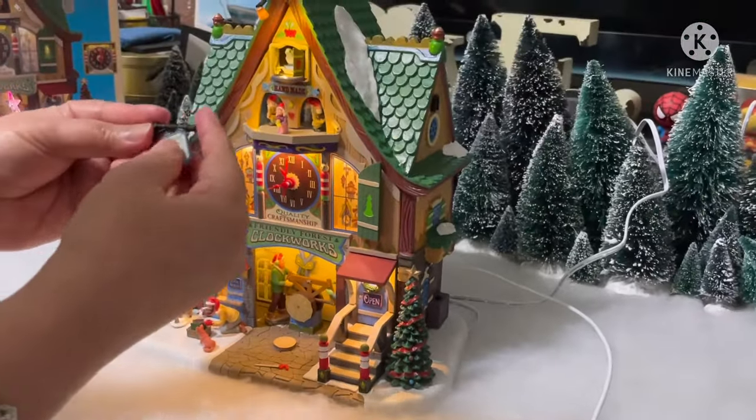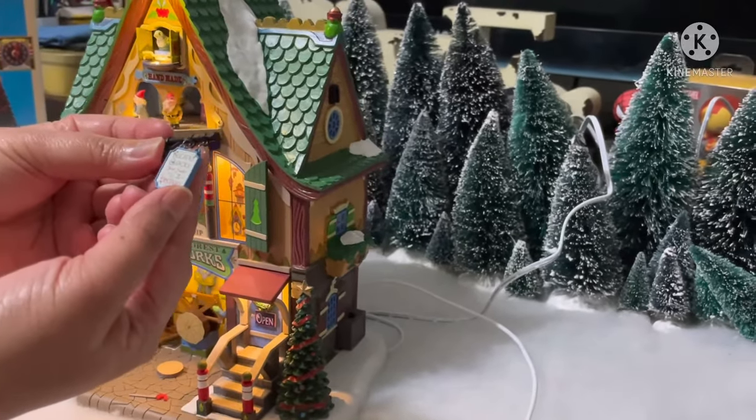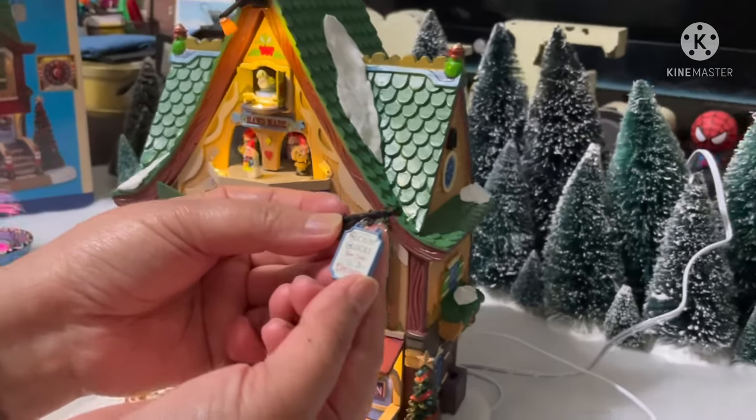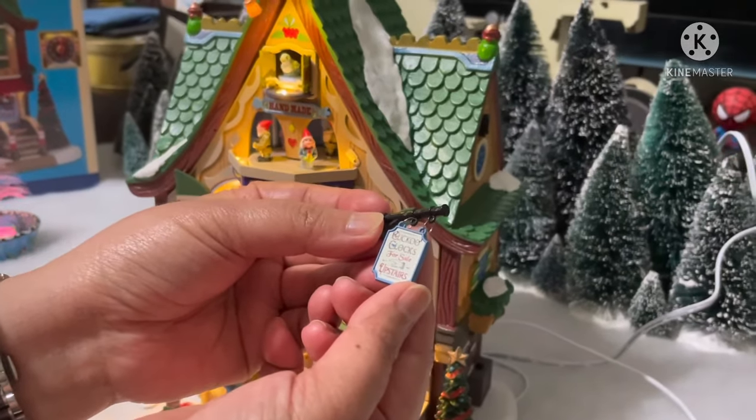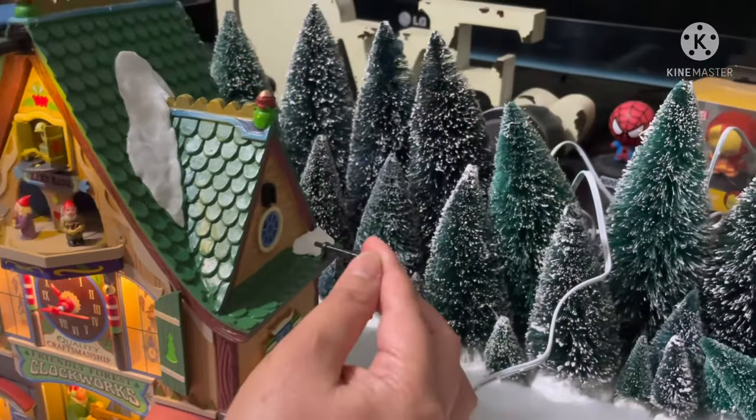It also came with a small accessory — a signage that says 'Cuckoo Clocks for Sale Upstairs.' This one goes here on the building.